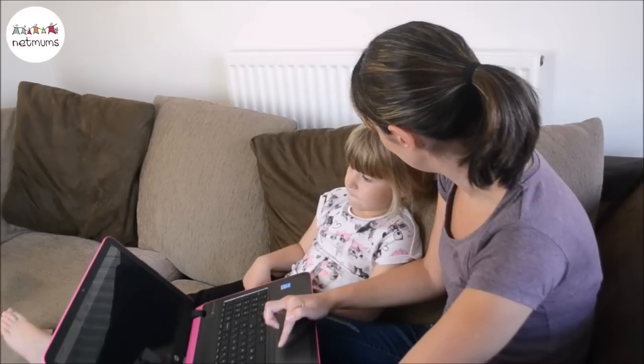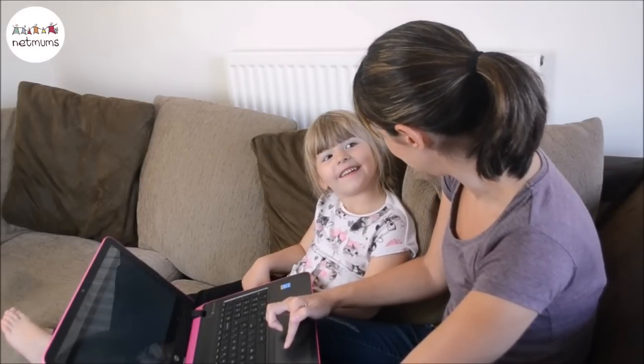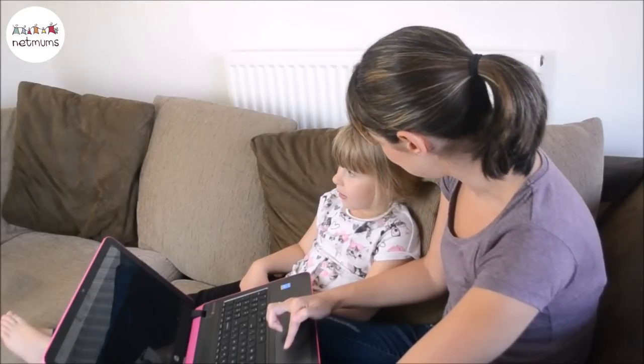And we can put it on the iPad too and you can watch it on that. And we can take it in the car and you can watch it there as well.